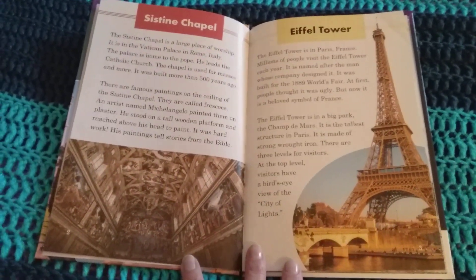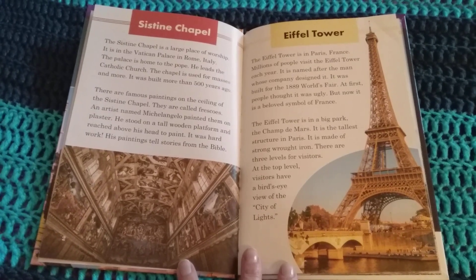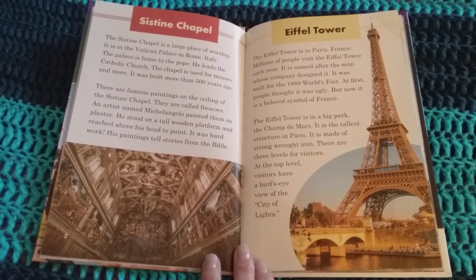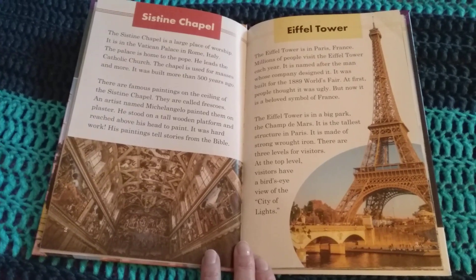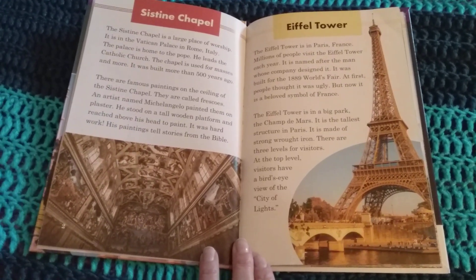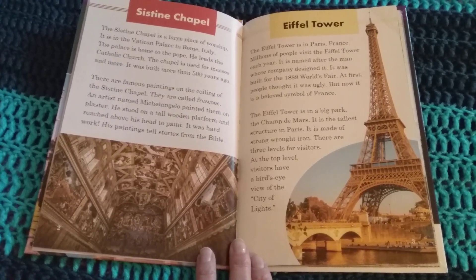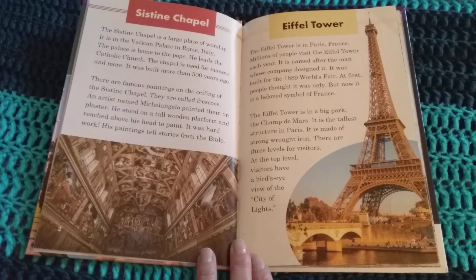The Eiffel Tower is in Paris, France. Millions of people visit the Eiffel Tower each year. It is named after the man whose company designed it. It was built for the 1889 World's Fair. At first people thought it was ugly, but now it is a beloved symbol of France. The Eiffel Tower is in a big park, the Champs-de-Mars. It is the tallest structure in Paris.